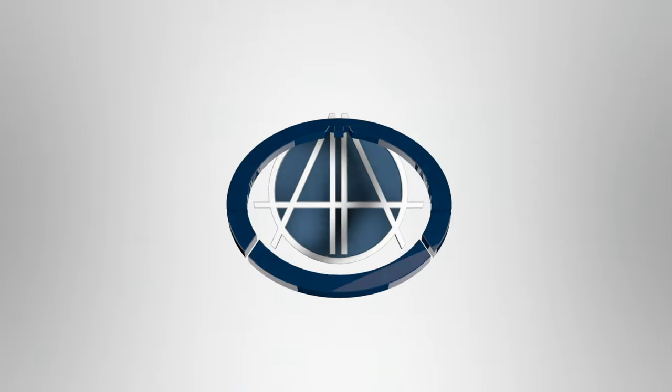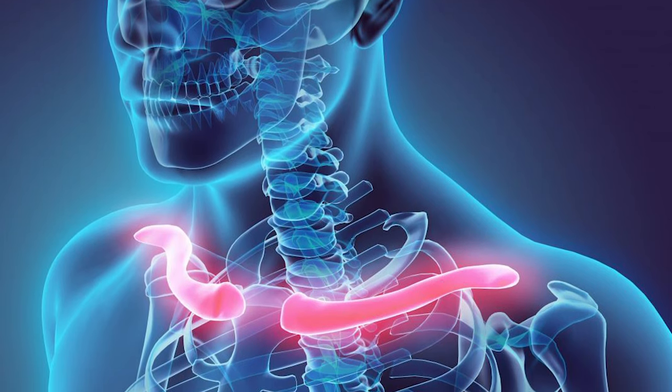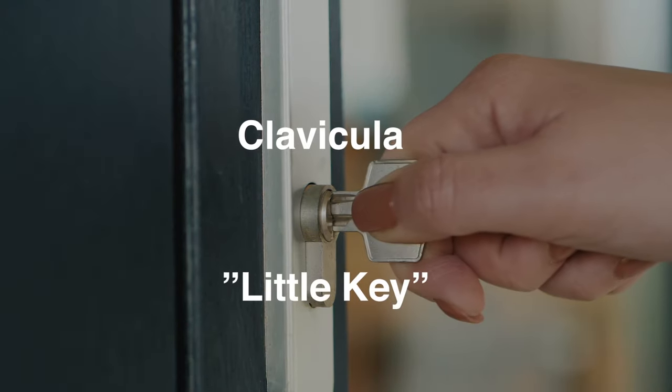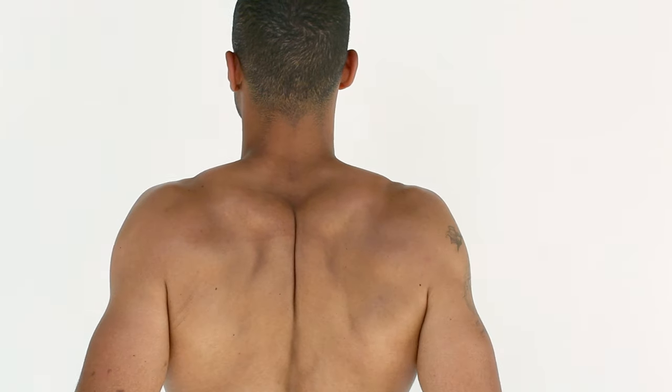The clavicle, also known as the collarbone, sits on either side of the neck and serves as a connection between the shoulder blade and the sternum. The word clavicle comes from the Latin clavicula, meaning 'little key,' because the bone rotates along an axis like a key when stretching the shoulder.